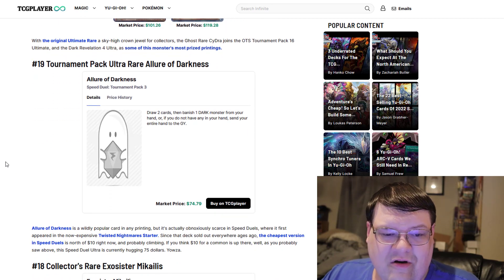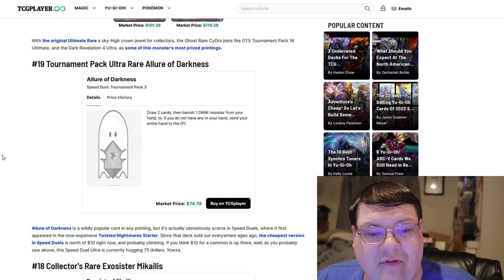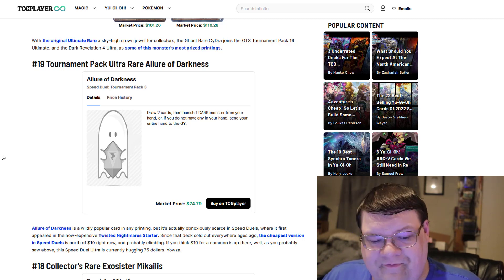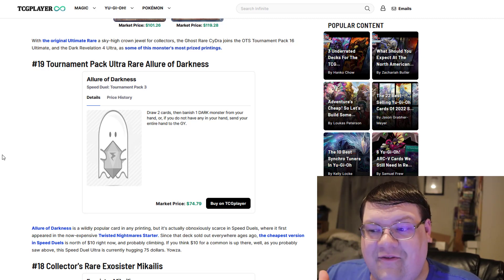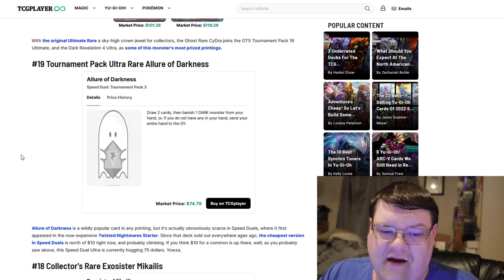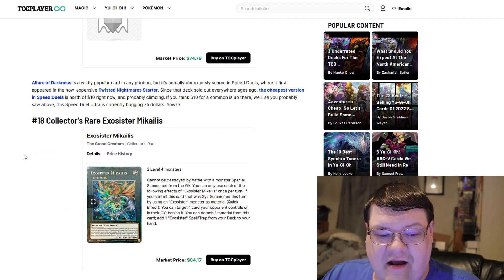Tournament Pack Ultra Rare Allure of Darkness — the Speed Duel Pack also brought this. Those Allures have a market price of $75. Ultis are floating around the $150-plus mark. If you're going to touch Allure of Darkness in higher rarities, it's actually really disgusting — not something the average duelist wants to find himself doing. The Speed Duel Tournament Pack is actually comparable in some scans.